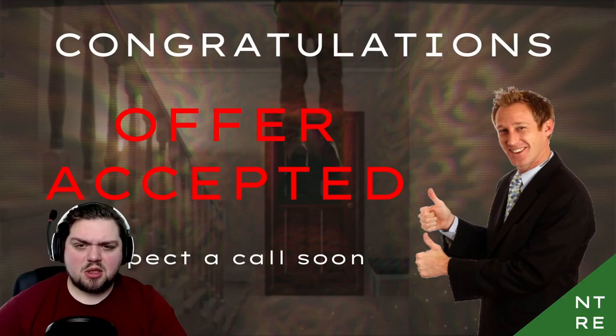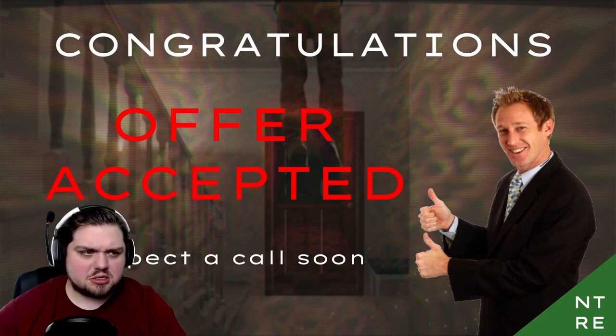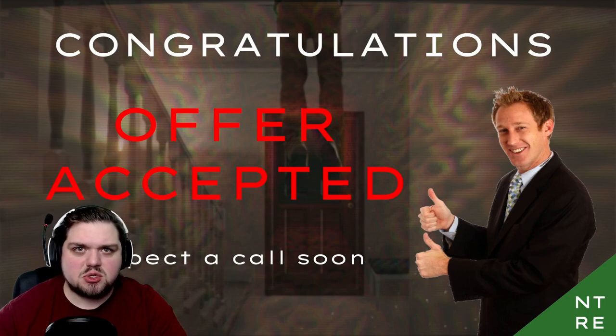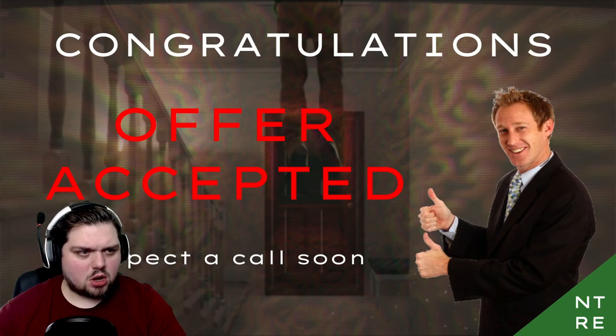Congratulations. Offer accepted. Expect a call soon. Oh my god — that is us hanging. Why did it sacrifice us? Is the house a monster? I hear a phone. Is that the call we were supposed to expect? We can't answer — we're dead. We were sacrificed to the home of evil. Is that it, or is there gonna be more? We missed the call.